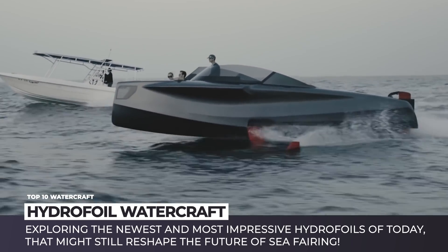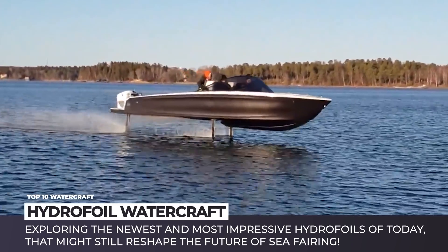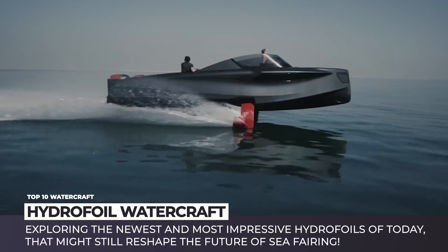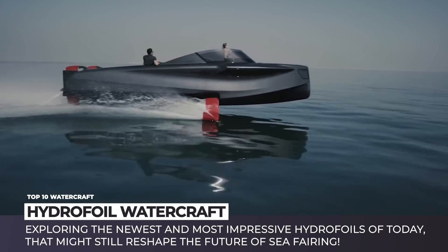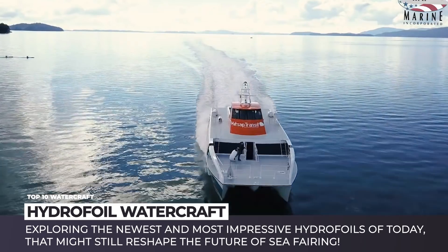However, we have been noticing a recent trend within personal water transport, when many manufacturers have been turning back to the flying design. In this episode of Automotive Territory, let's explore the newest and most impressive hydrofoil watercraft of today that might still reshape the future of seafaring.